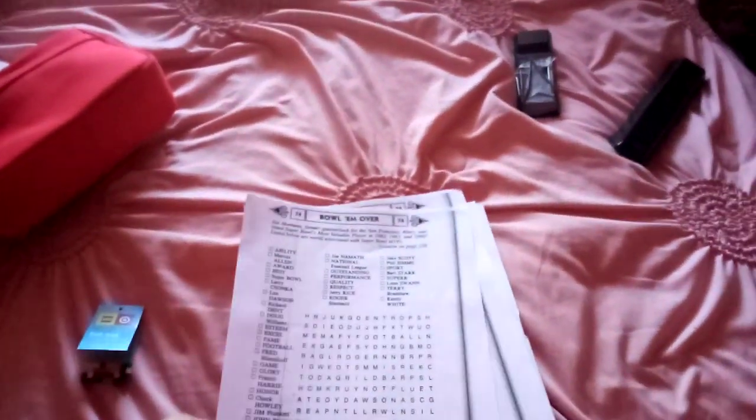Hey YouTube subscribers! It's Amanda Cartwright with Autism here, and today I'm going to show you what I got yesterday.